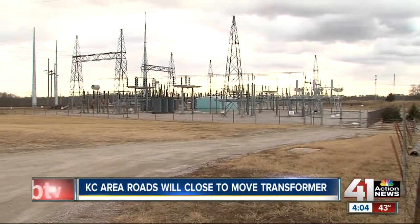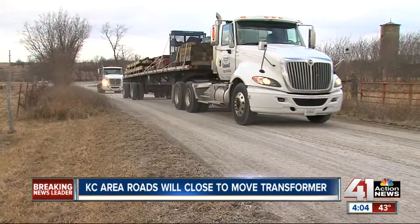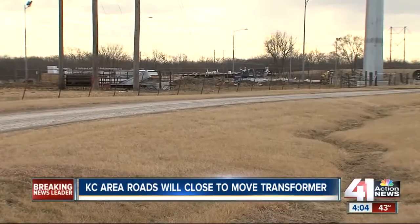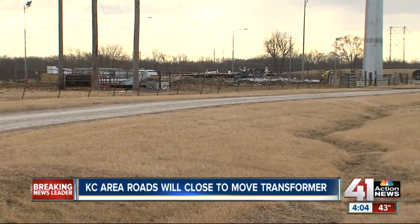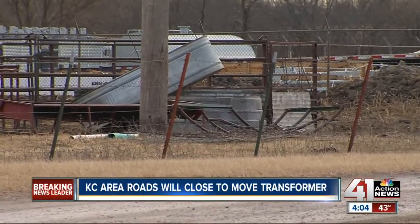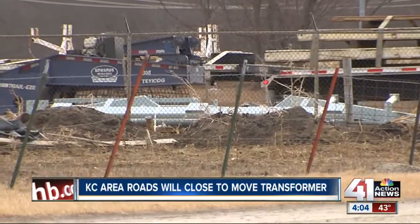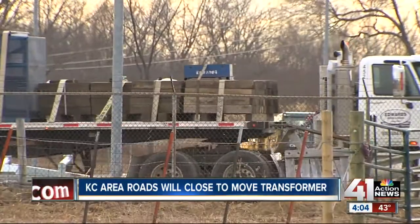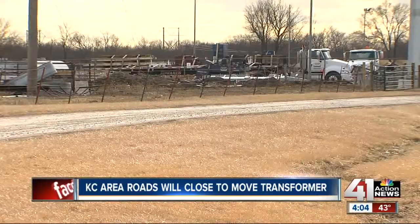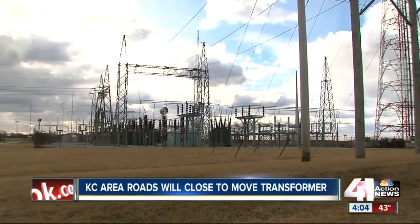Starting at 11 tonight, this massive transformer will make its way to KCP&L's Nashua substation, located at U.S. Highway 169 and 132nd Street near Smithville. This piece is part of an important upgrade at the substation, and it is expected to improve the reliability to the overall power grid. A spokeswoman with KCP&L wouldn't disclose the cost of this transformer, but tells me that on average, a piece like this is worth between two to four million dollars.